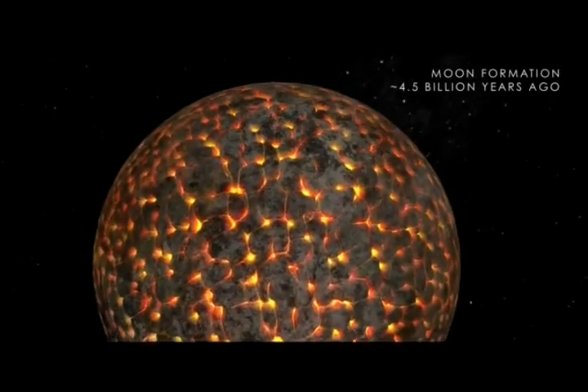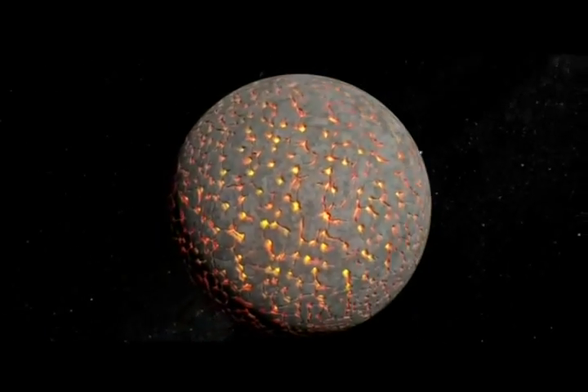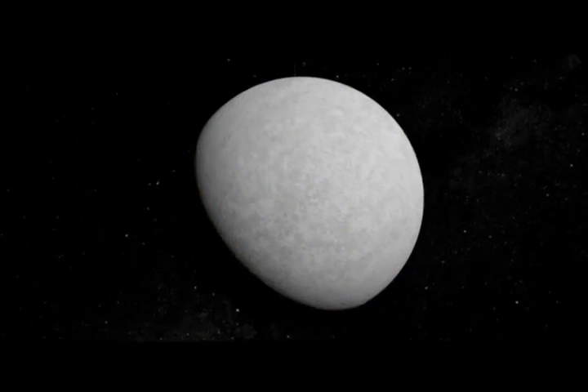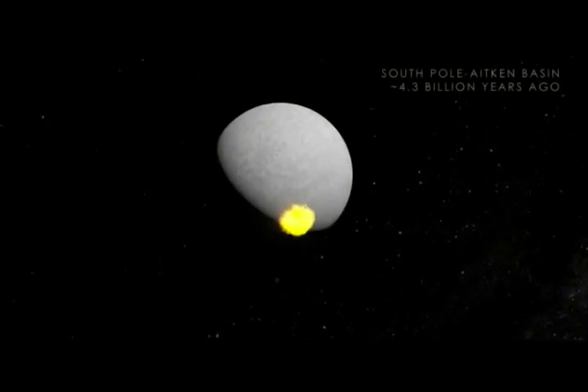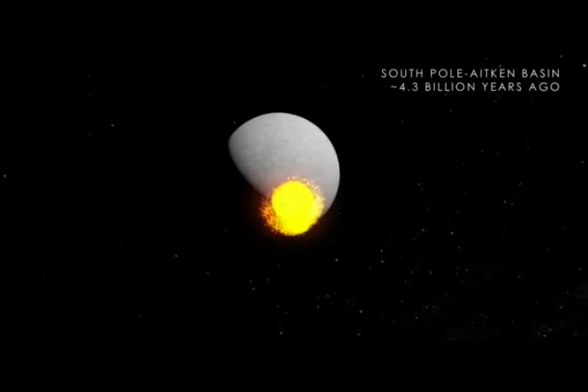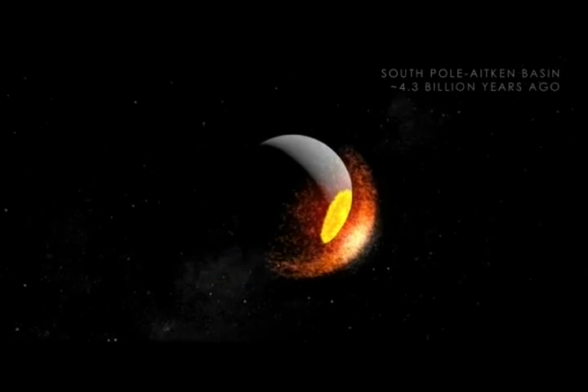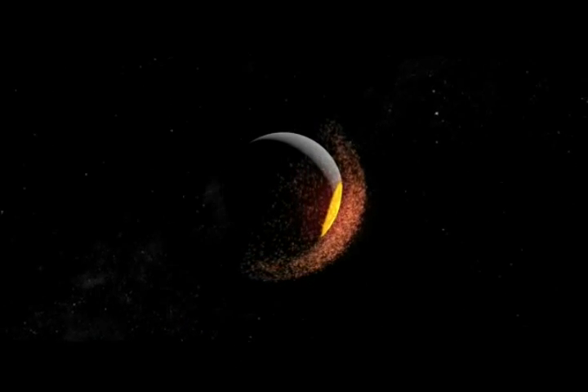After the hot material collected into a sphere, the magma began to cool, eventually forming a crust on the surface of the Moon, with the magma just underneath. Around 4.3 billion years ago, a giant impact battered the Moon's South Pole, forming the South Pole-Aitken Basin and sending debris as far as the opposite side of the Moon.